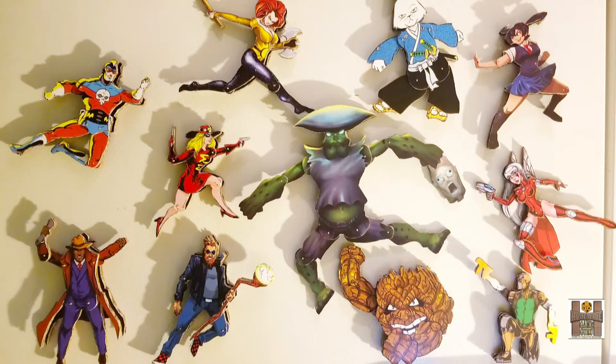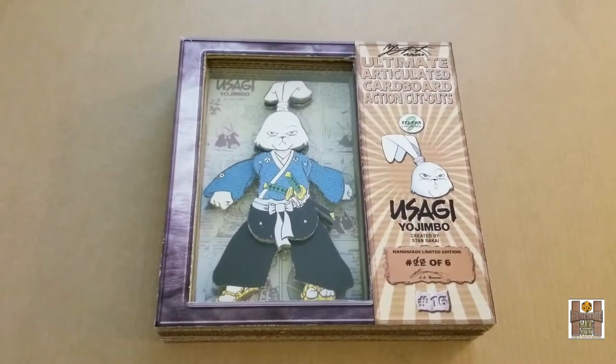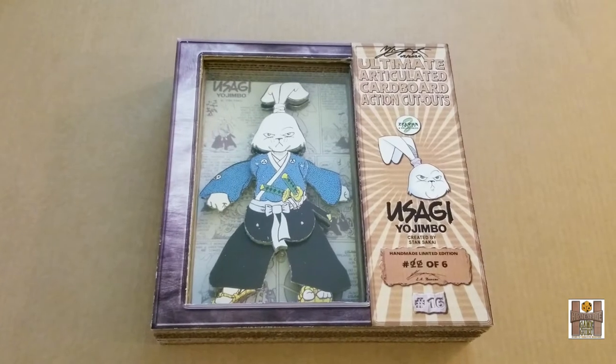Hello to all my supporters out there and potential last-minute supporters of the world's first cardboard action figure series — the birth of an entirely new product segment. The campaign is on its very last day, ending on September 29th at 12 noon. This final video is to wrap things up, show you the final product, and let you know what you're going to be part of.